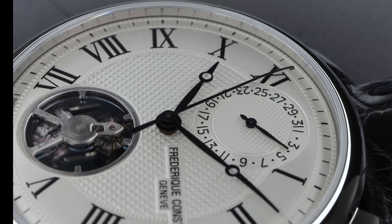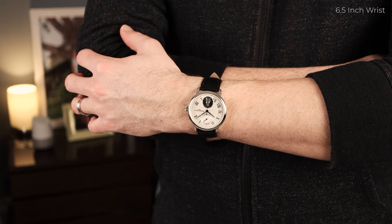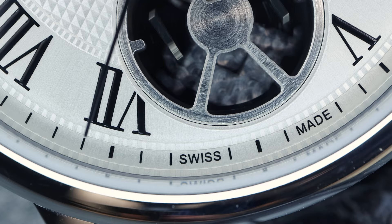Some purists may be upset about this — they may feel you've taken the heart out of an automatic movement. What's left? The mainspring sending power through the gear train, four or five gears leading to a silicone oscillator. The purists may argue it has lost its soul. I'm curious what your thoughts are — I'm genuinely undecided.